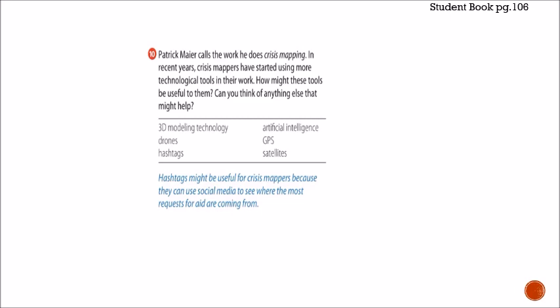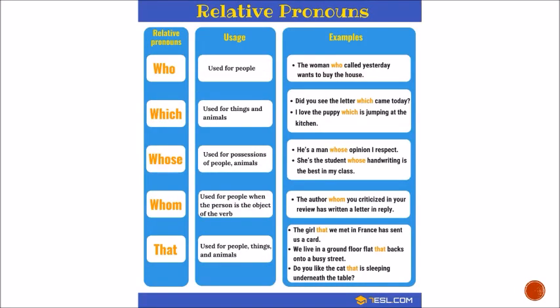Today we're going to talk about a grammar topic: relative pronouns. Relative pronouns are something you've seen over and over again — they're basically used in relative clauses. The most common relative pronouns are: who, which, whose, whom, and that.